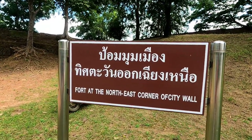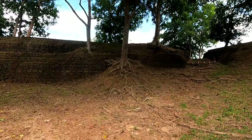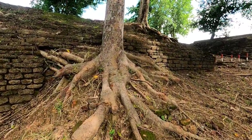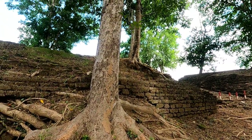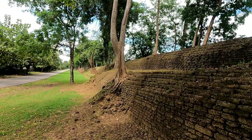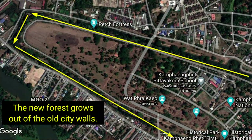We're starting at the northeast corner of the city wall. I've got my scooter parked here. They mention all the trees now growing out of the walls and on top of the walls, and you can see some of that here. It's really quite interesting — reminds me a great deal of Angkor Wat in Cambodia. Pretty much the entire wall has trees growing out of the top now. It's like a long, narrow forest.